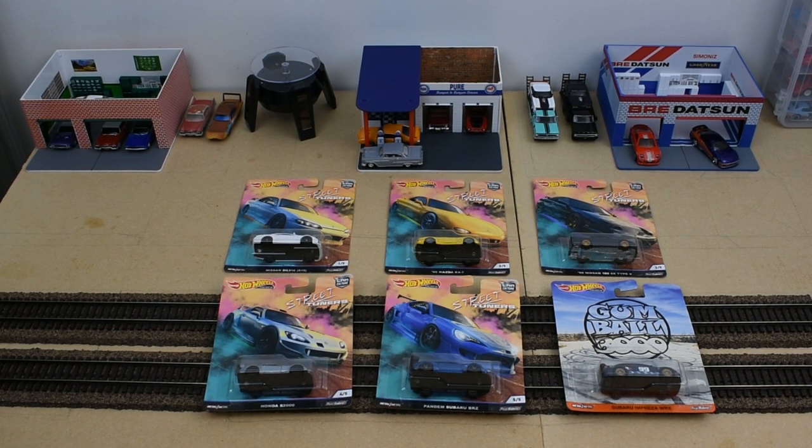Hi, welcome back everyone. Today we're going to look at the new release from Hot Wheels — it's the Street Tuner series. This is part of Car Culture and also part of the Hot Wheels premium line. It consists of five different vehicles: the Nissan Silvia S15, the '95 Mazda RX-7, the '96 Nissan 180SX Type X, the Honda S2000, and the Pandem Subaru BRZ. I also included in this video the Gumball 3000 Subaru Impreza WRX, which is part of the Hot Wheels premium release. It came with some other vehicles — the Spectre 007 car, the Bone Shaker premium car, and the Toy Story truck. I figured I should include the Gumball WRX with this Street Tuner series because it kind of fits that theme, so we'll go ahead and open these up and take a closer look at each one.